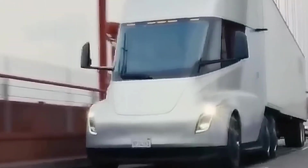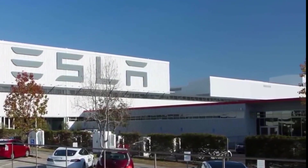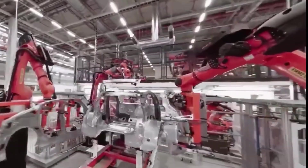Elon Musk has also mentioned that Tesla plans to develop an automatic hitch system for the Semi, which will allow drivers to easily connect and disconnect the bed of the truck.